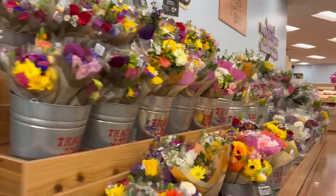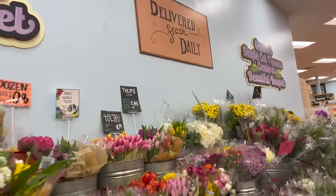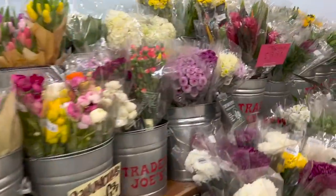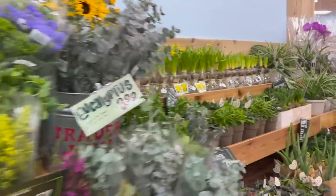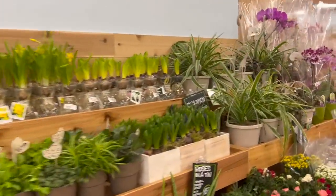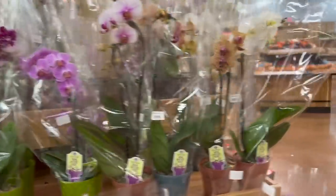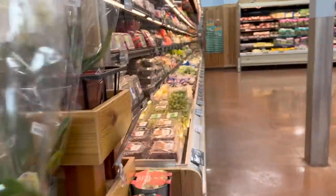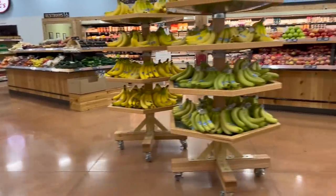Oh, look at the flowers they have — they're delivered fresh daily. I had an interesting conversation with someone I had dinner with who used to run a flower shop; they did really well until the internet. It's changed a lot of things.